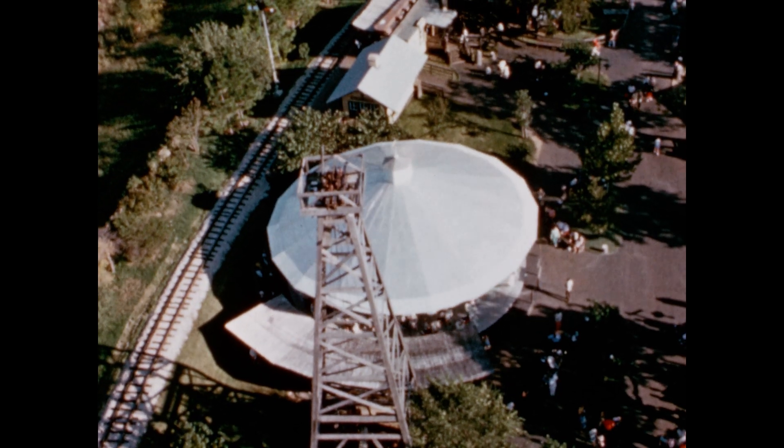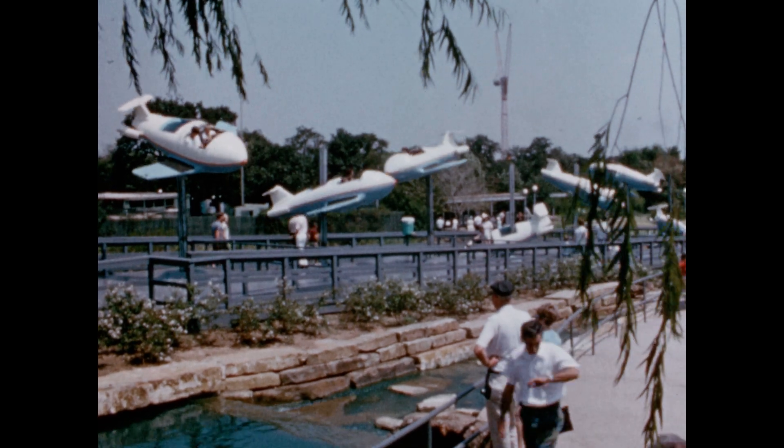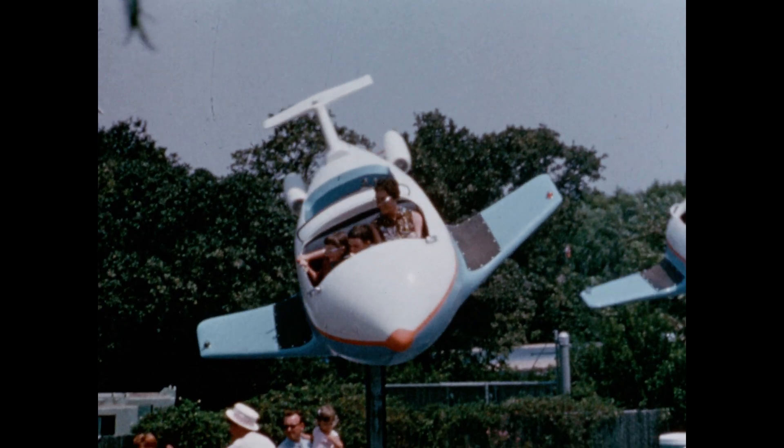A calliope on the carousel supplies going-up music. In modern USA, what would be more appropriate than a ride named the Jet Set, where guests fly their own planes?